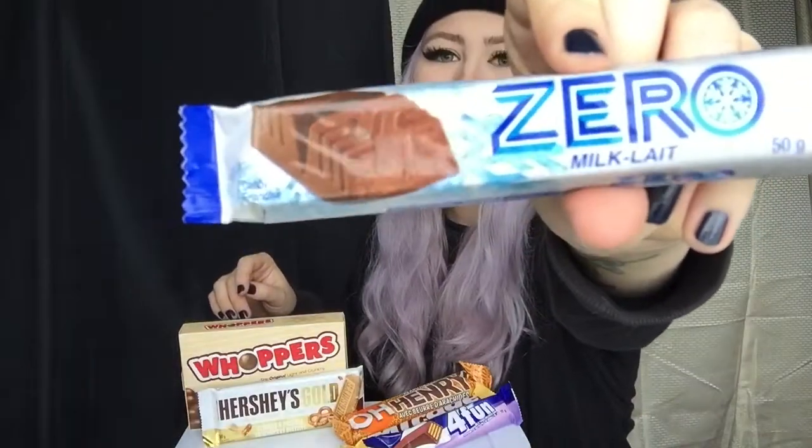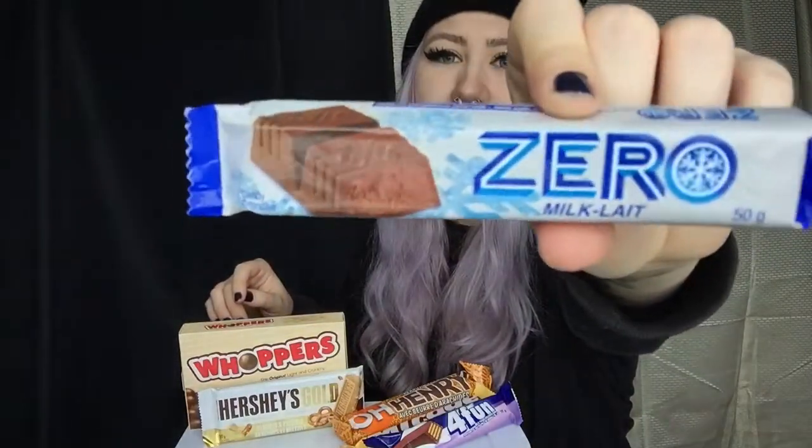So we have a Zero bar. I don't know what these are — it kind of looks like a type of truffle or something. I just read the packaging and it says best if kept cool. Well, I haven't been keeping it cool — I've been keeping it at room temperature. I think it's too late to put it in the fridge, so we're just gonna try it at room temperature.